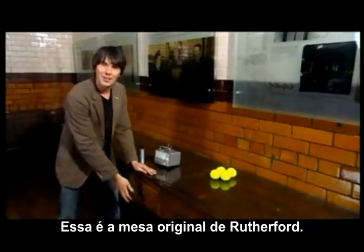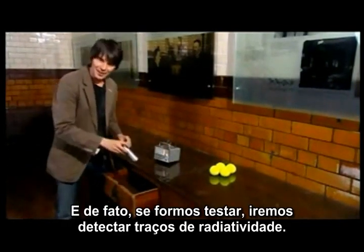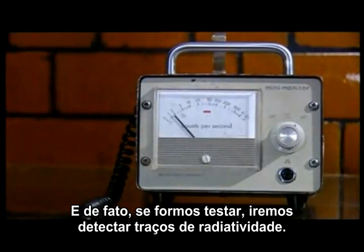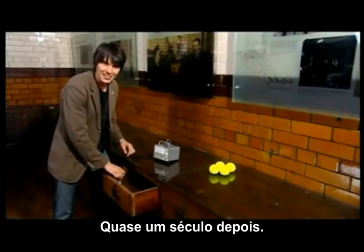This is Rutherford's original desk, and in fact if you hunt around a little bit you can detect traces of radioactivity 100 years later.